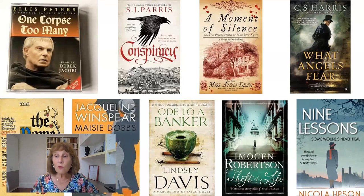Imogen Robertson is another delightful novelist who sets her books in the Georgian era. C.S. Harris writes Regency crime. And Nicola Upson sets her novels in the 1920s, 30s, and 40s, taking as one of her major characters the crime novelist Josephine Tey. Those are just a very few of the fabulous examples of historical crime that are around today.